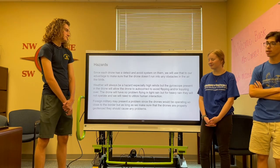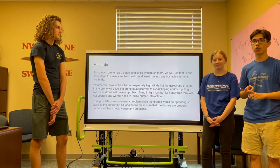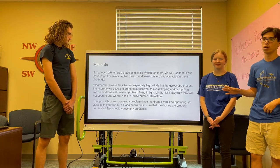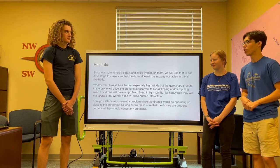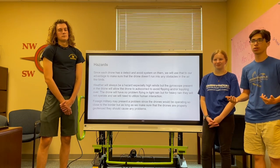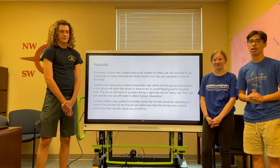We have many hazards when flying drones, from weather as mentioned before, to birds in the sky — which we will use detect-and-avoid systems to handle — and also foreign military, due to the fact that we are working close to our borders. Because we will be geofencing these drones, foreign military should not present any problems.